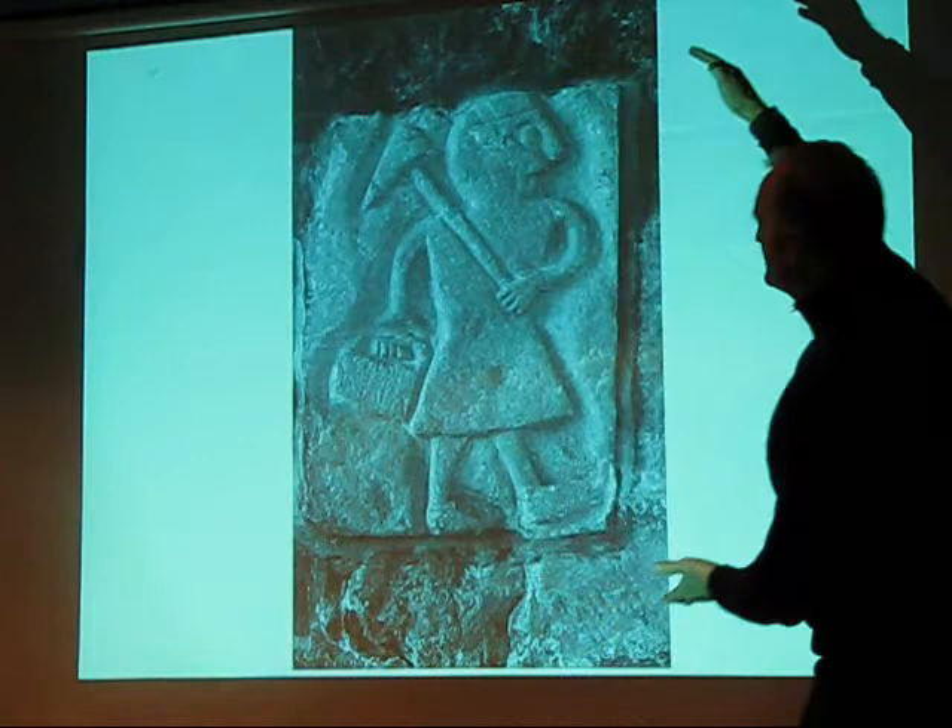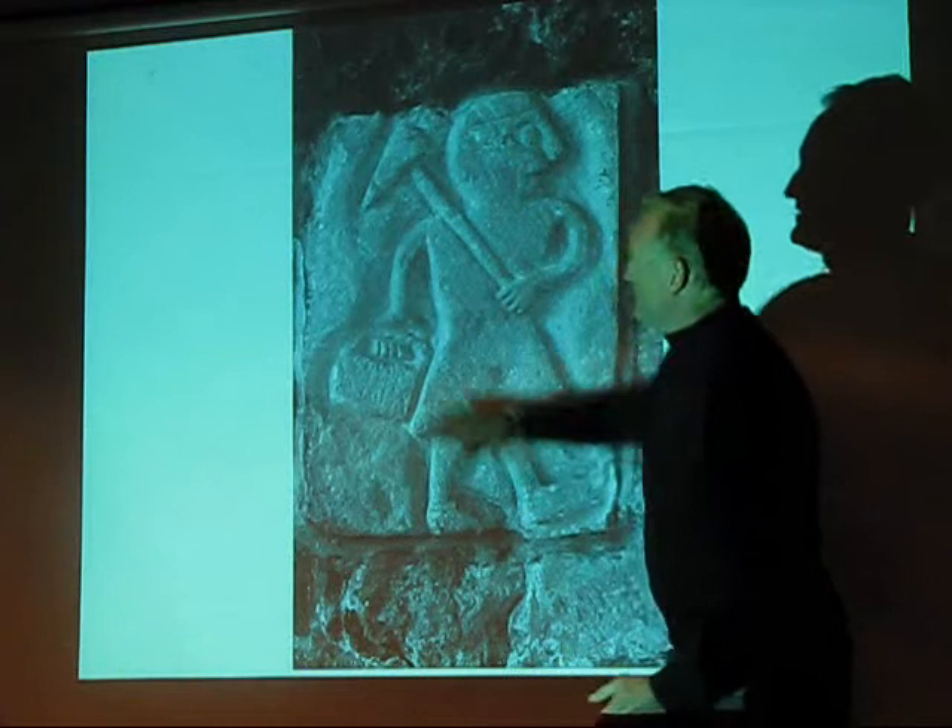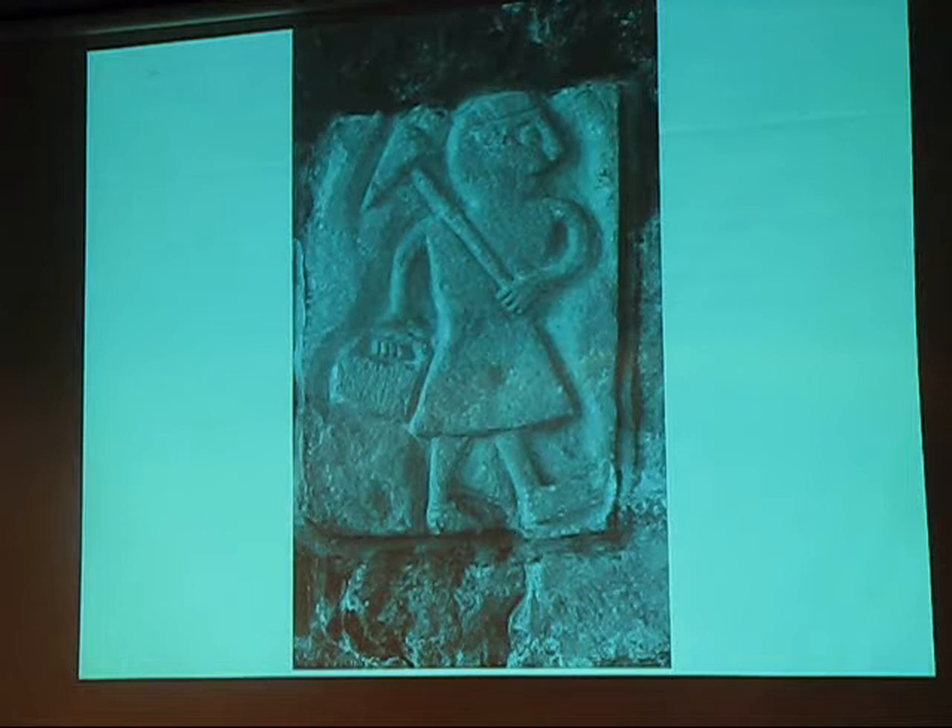Our image here is from Saxon times — it's from the Wirksworth Church. It's a lead miner. He has his pick over his shoulder and his little bag, and he's spent all his time down his mine mining lead.